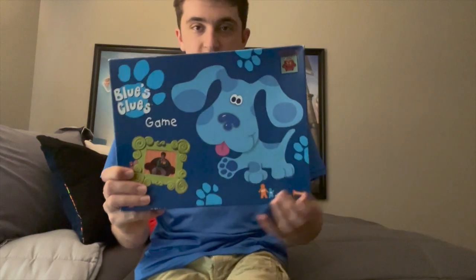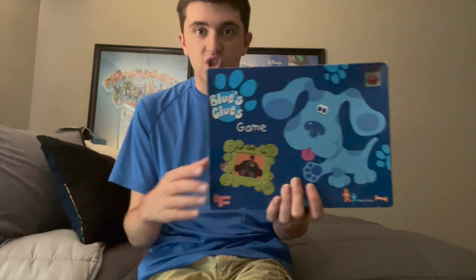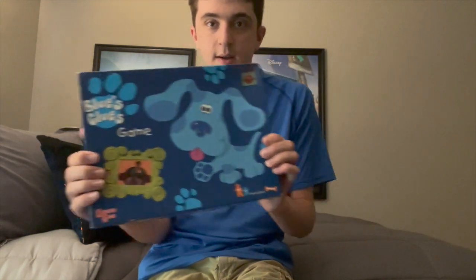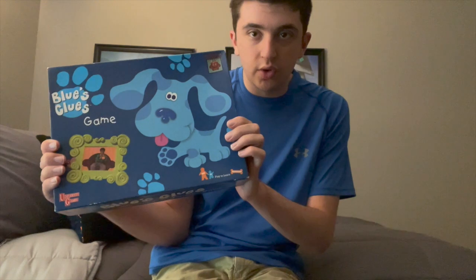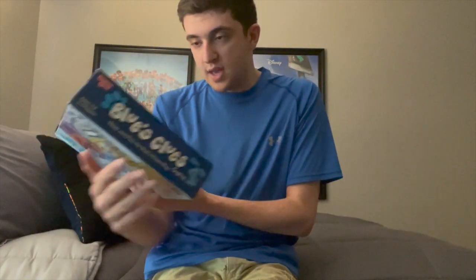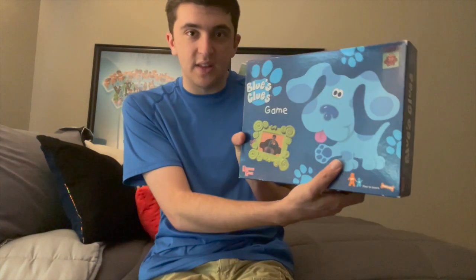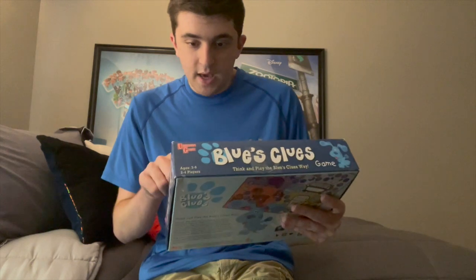It's the Blue's Clues board game — yep, this is the board game based on the popular children's show Blue's Clues, my all-time favorite kids show. The box has a picture of Blue on it and Steve right there. This board game was released by Nick Jr. Play to Learn Nickelodeon, but it was also released by University Games, which I'd never really heard of before.